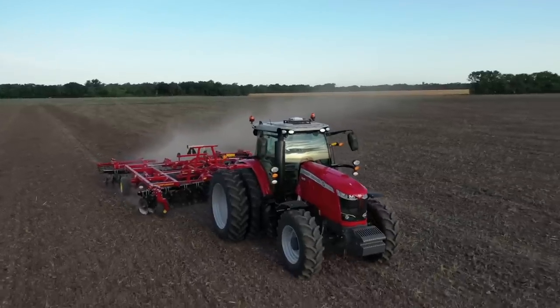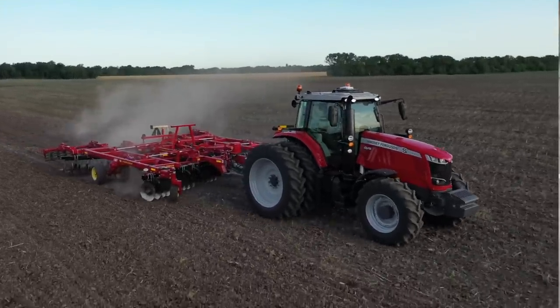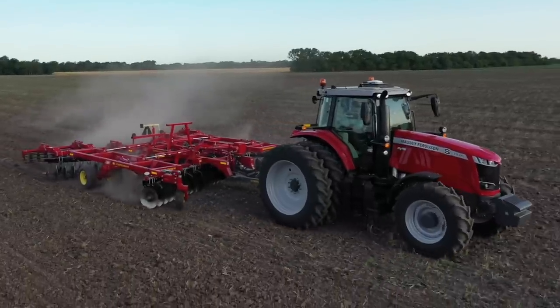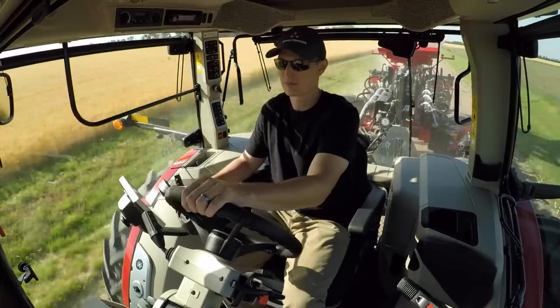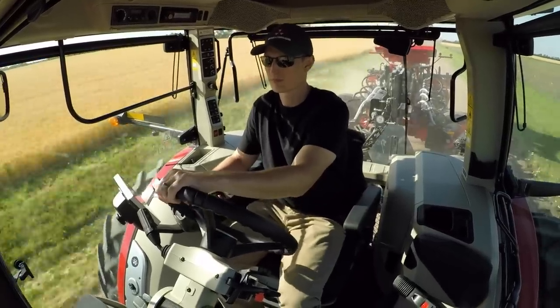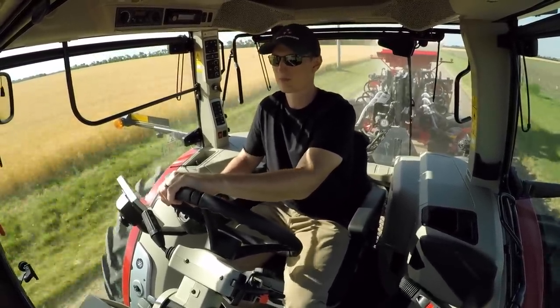Behind the 8.4 liter AGCO Power engine, you'll find the Dyna VT transmission. This is a continuously variable transmission, and it works in perfect harmony with our AGCO Power engine. We use dynamic tractor management to manage that relationship and save you fuel and time.